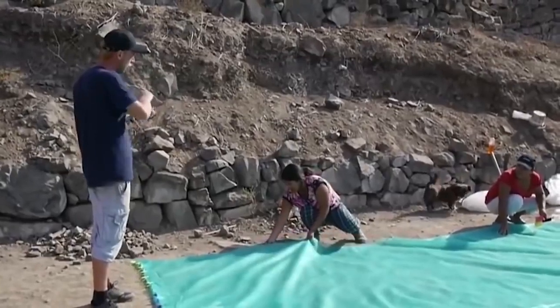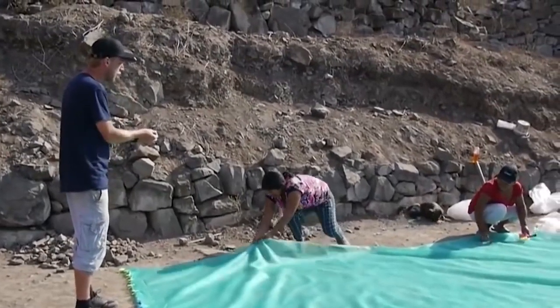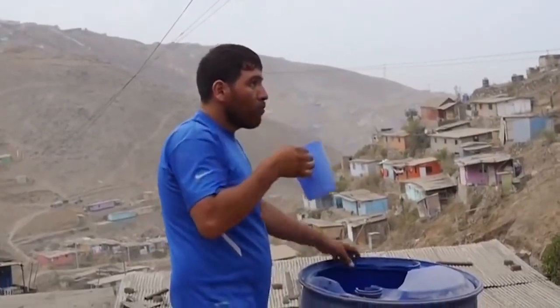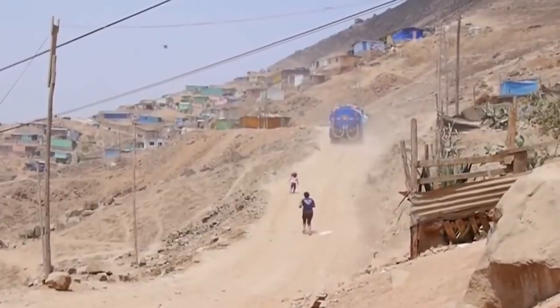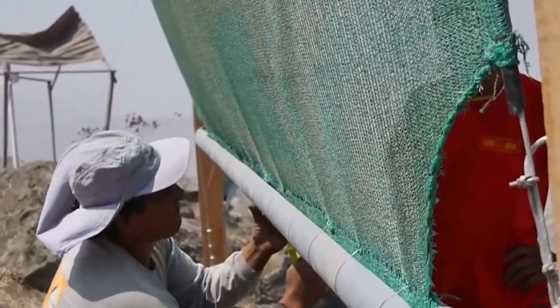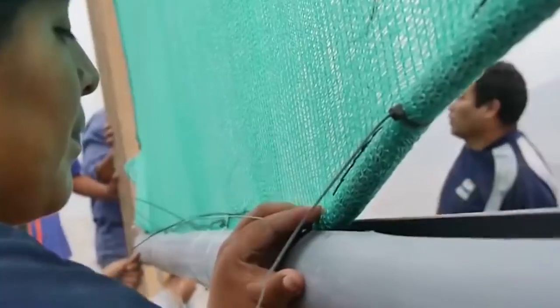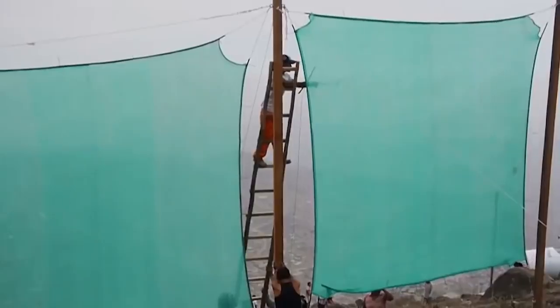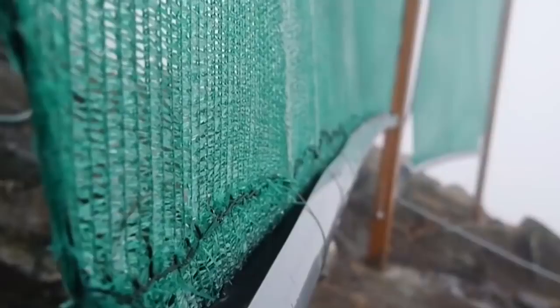Just one of these models can produce up to 550 liters of water per day. The video shows the installation of 60 fog catchers which together will produce 10,000 liters of water per day. Of course, they won't solve the problem of water scarcity around the world, but they can make some people's lives a little better.